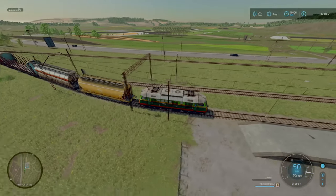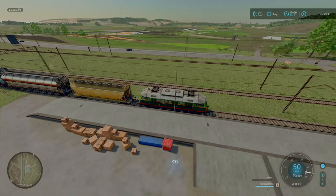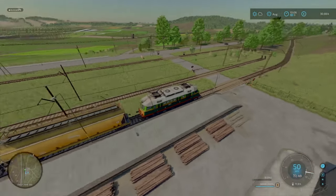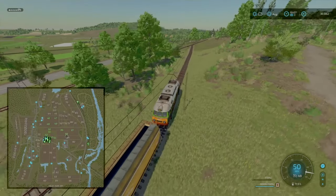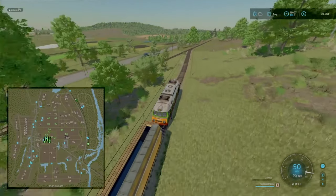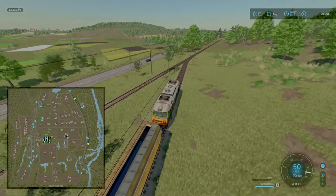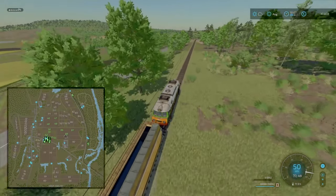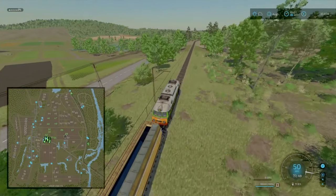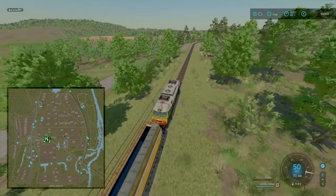Not only have we gone and ploughed, as you can see we have limed. We have extended all the fields. We couldn't merge every field together because some of the pathways were not able to be ploughed, so I've done the best I can. I've also done some contracts.